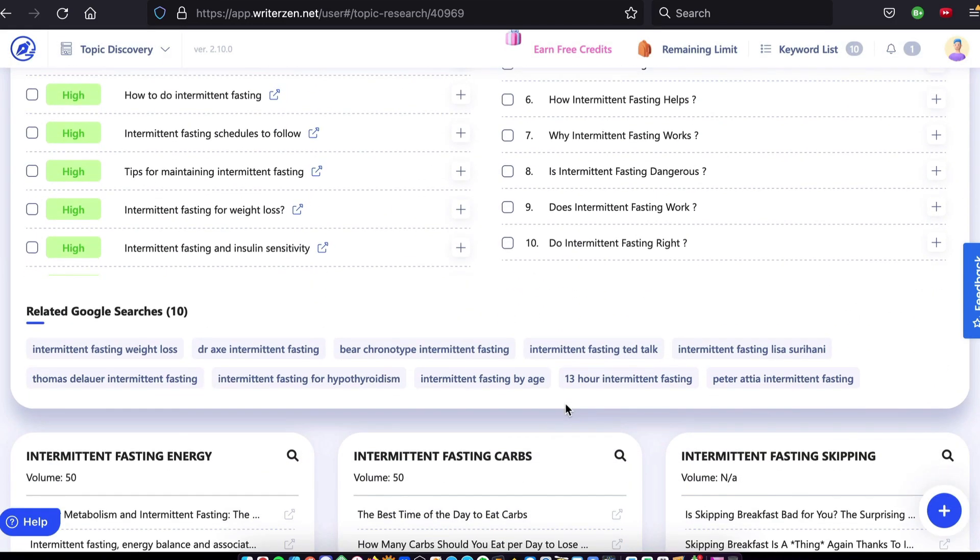You can also explore related Google searches under that — these are particularly relevant as this is user data straight from Google. Topic clustering has never been so easy, but don't let that fool you. Topical authority is the difference between top rankings that last and failure. As you've just seen, WriterZen gives you the topic map for any subject in just one click.